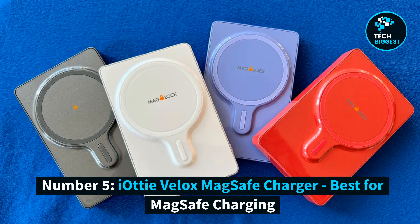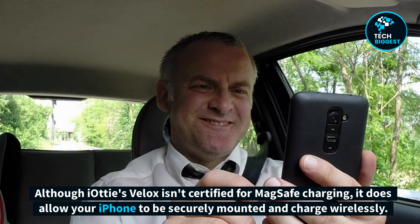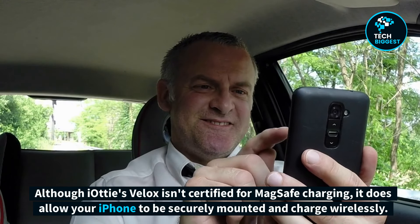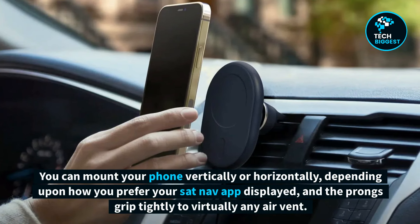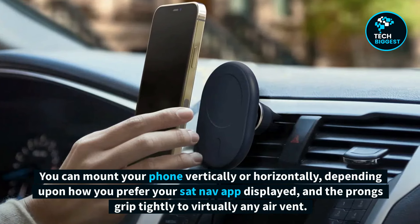Number 5: IOTI V-LOX MagSafe Charger, Best for MagSafe Charging. If you own an iPhone 12 or 13 and want to use its built-in magnets with a car mount, you have a very limited choice. Although IOTI's V-LOX isn't certified for MagSafe charging, it does allow your iPhone to be securely mounted and charge wirelessly. It does this using 7.5-watt wireless charging rather than MagSafe, but even Belkin's mount offers only 2.5 watts more. You can mount your phone vertically or horizontally depending on how you prefer your sat-nav app displayed, and the prongs grip tightly to virtually any air vent.